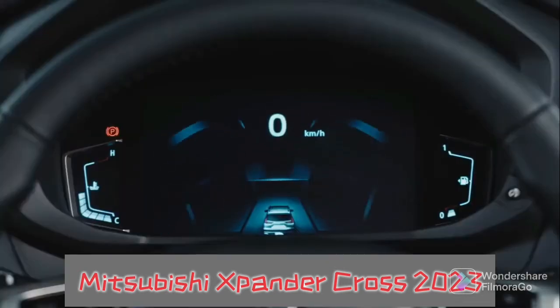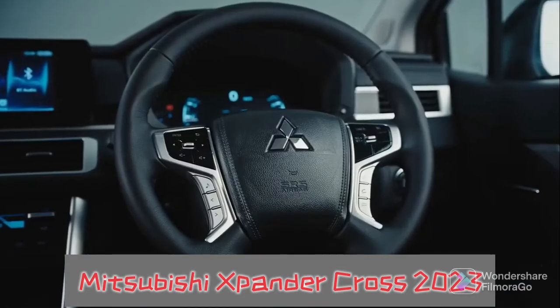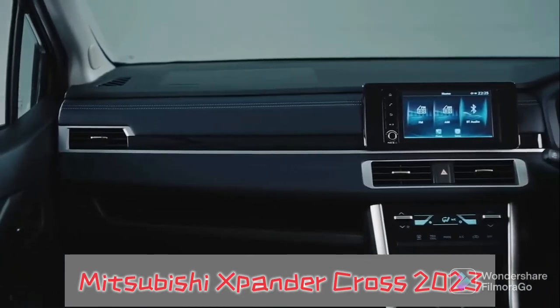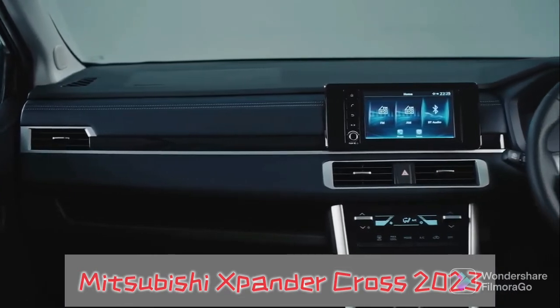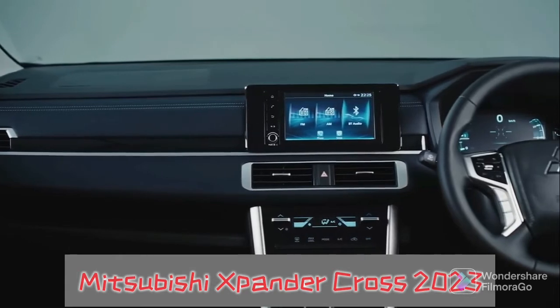Stepping into the cabin, the interior of the Expander Cross 2023 is refined, changing some details to help the cabin become more modern and more futuristic. The 2023 Expander Cross carries over the streamlined dashboard of the refreshed Expander.